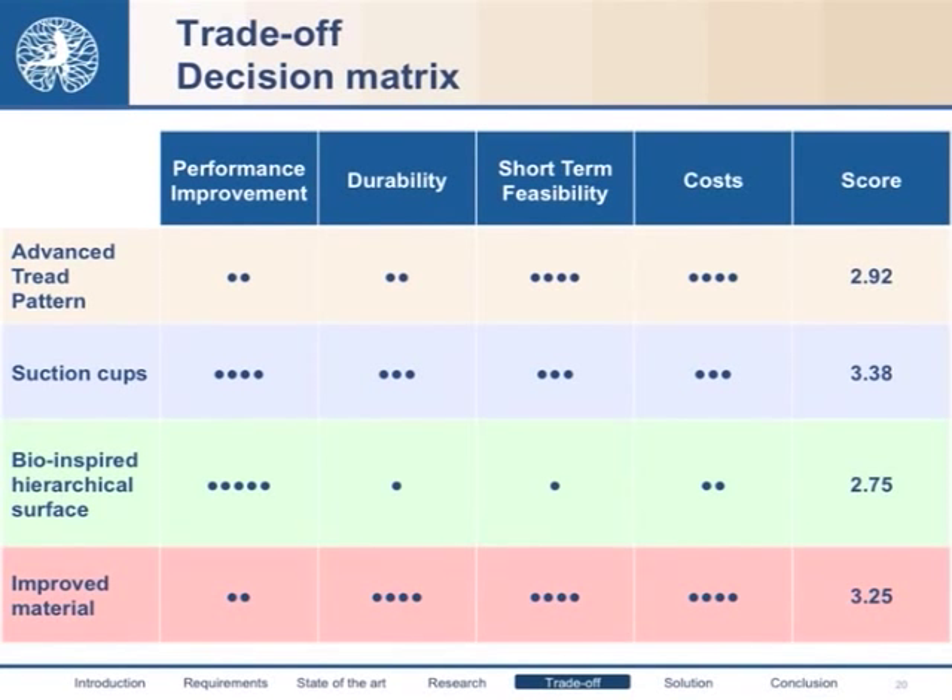We gave a mark from one to five to each option in each criterion. As a result, the highest mark was obtained by suction cups, mostly because of their overall good performance across all criteria. For example, bio-inspired hierarchical surfaces received a good score for performance improvement, but a bad judgment for durability and costs.